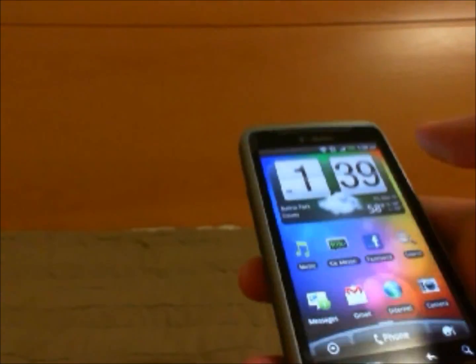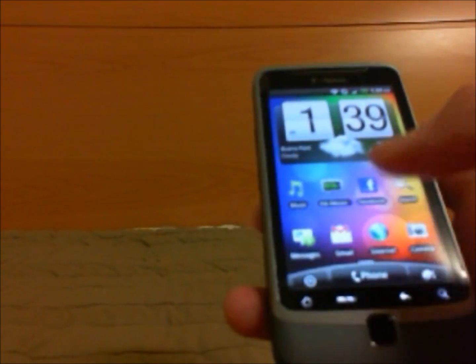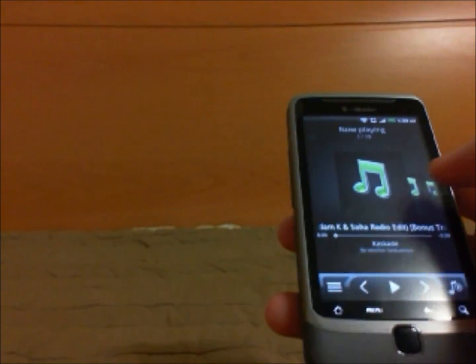The weather app looks really nice. The music app is a really, really good feature on Sense.